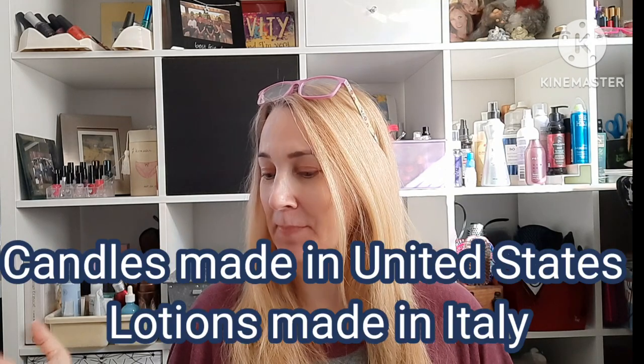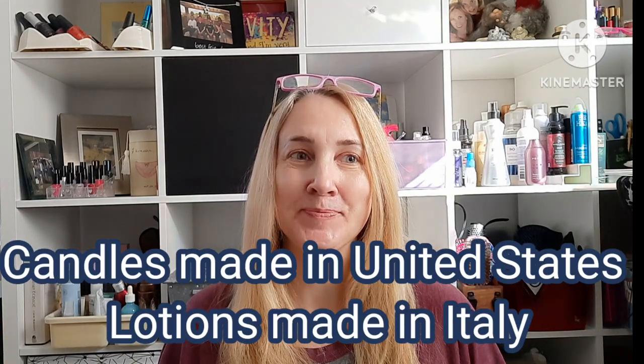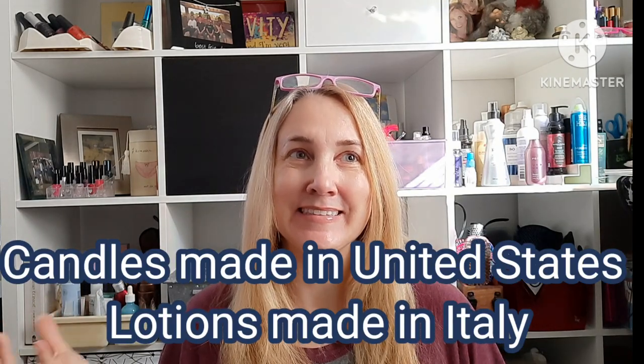Hi friends, welcome to my channel! Today we're going to talk about Goose Creek. I got some lotions and candles from them — they were having a sale. My hoarder tendencies come out when people have sales, and I ignore those emails for a while but then they just seemed to get better and better.